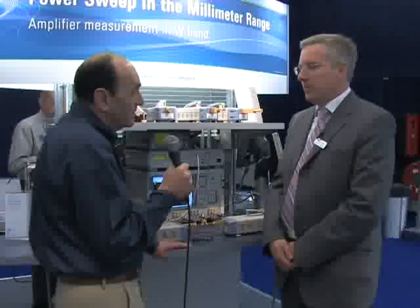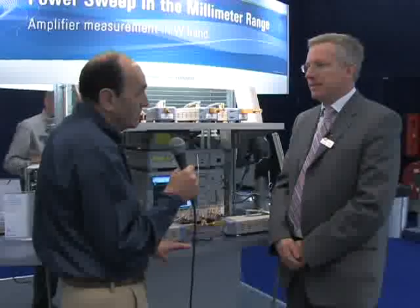Rohde & Schwarz built the first vector network analyzer in 1950, so it's 58 years old now, and it's a big history. We have nearly 60 years of network analysis. So nearly 60 years on, what's new at Rohde & Schwarz?